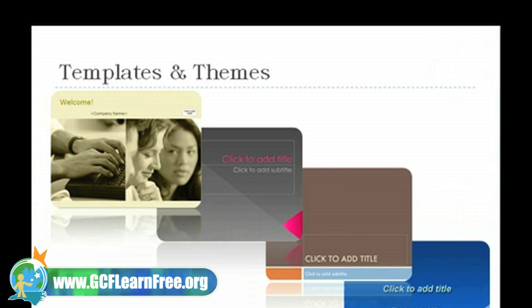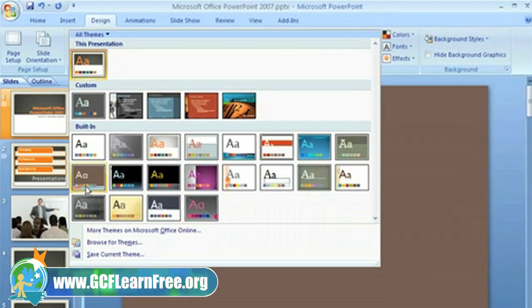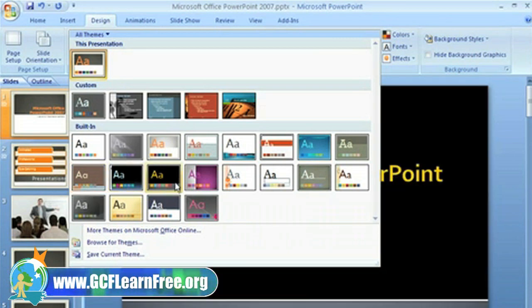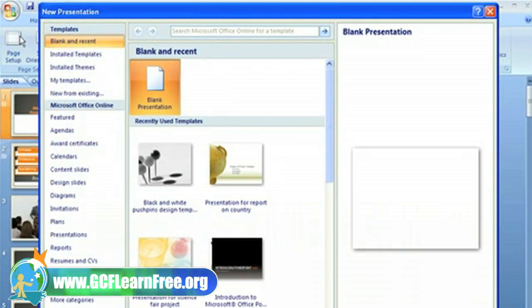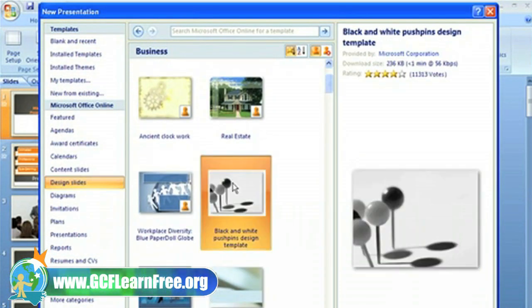Microsoft really stepped it up by introducing a whole new gallery of templates and themes that are colorful, abstract, yet very professional. If you used an earlier version of PowerPoint, you may remember design templates. In this version, you'll use themes to apply fonts, color schemes, and the overall look of your presentation. PowerPoint also offers hundreds of pre-designed templates to choose from.